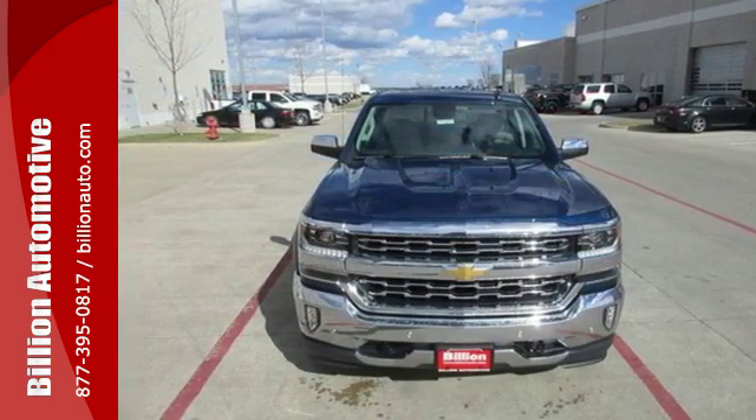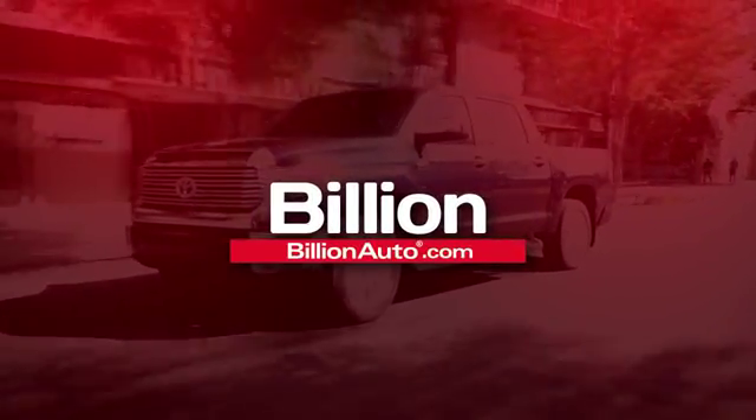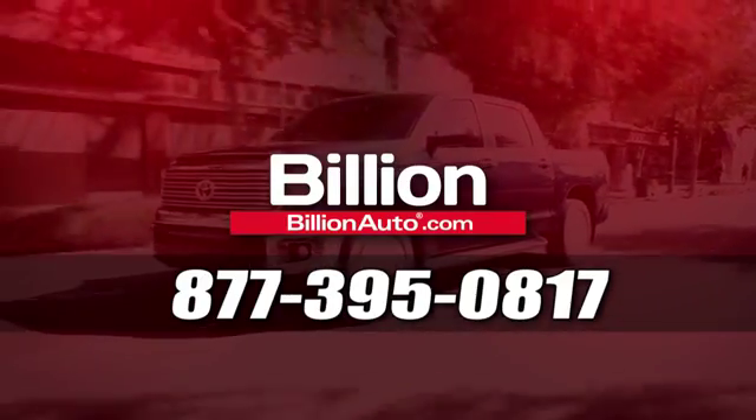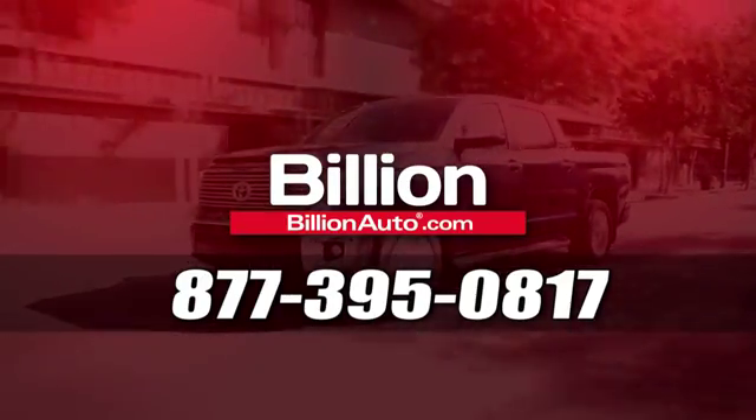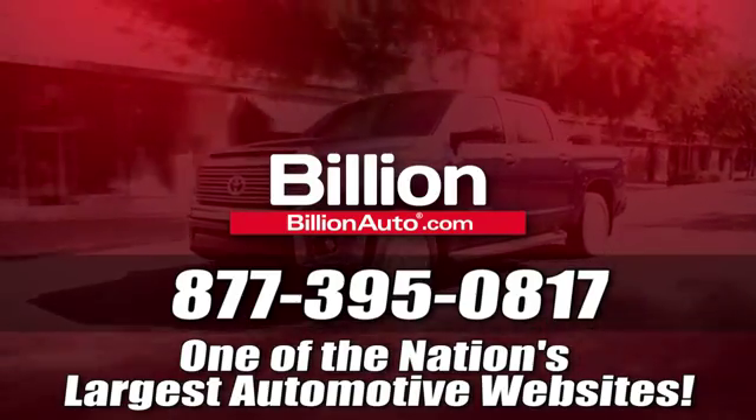Stop by for a test drive today. BillionAuto.com will deliver right to your door. Call 877-395-0817 today. BillionAuto.com is one of the nation's largest automotive websites.